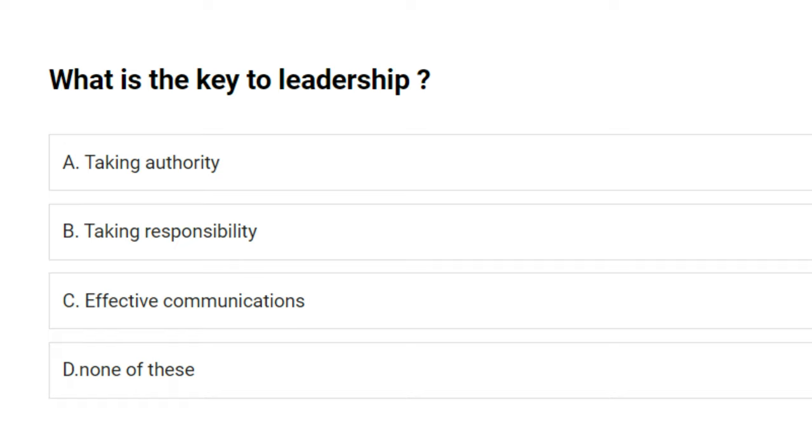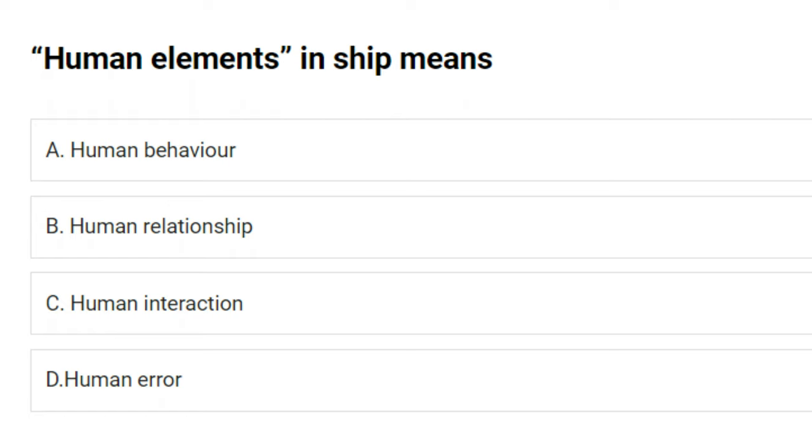What is the key to leadership? A) taking authority, B) taking responsibility, C) effective communications, D) none of these. The answer is C: effective communications.